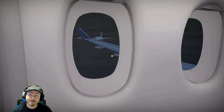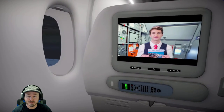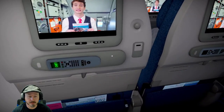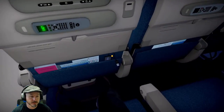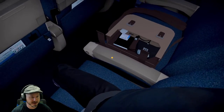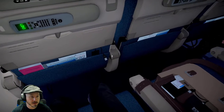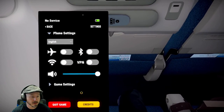Should the airplane cabin lose pressure, do not panic. Oxygen masks will drop automatically. When they do, again, do not panic. The yellow cup fits over your nose and mouth, and the elastic band fits around your head. Normal breathing will start the flow of oxygen. Remember, put your own mask on first before helping others.